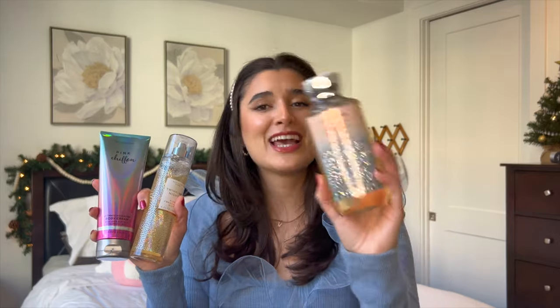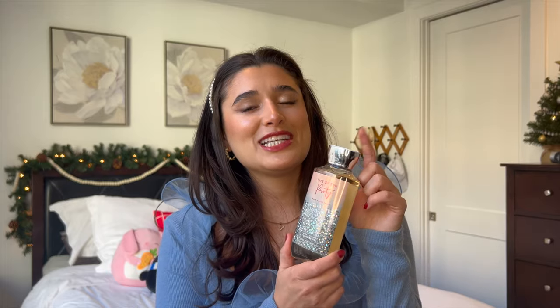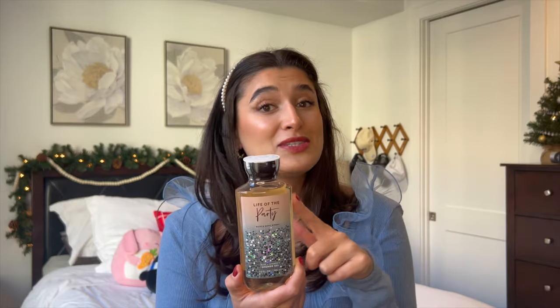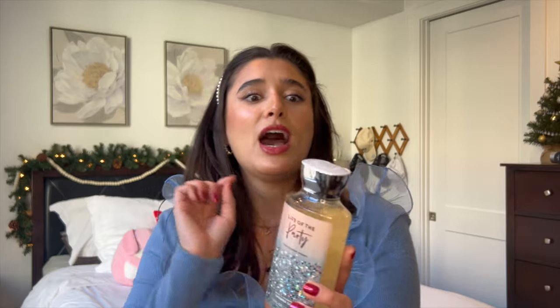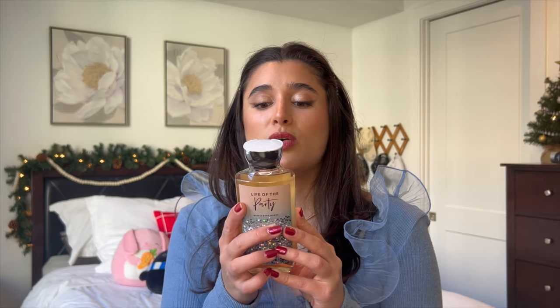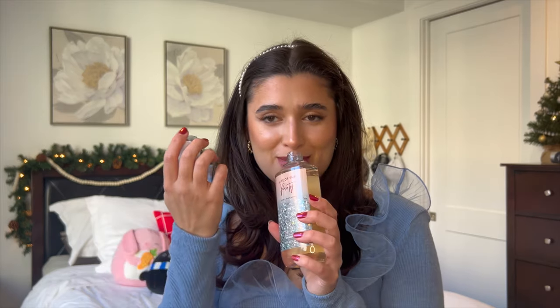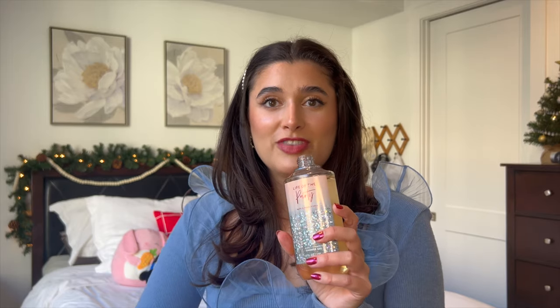Now it's time for the last routine — I'm dubbing this the 'life of the party' routine because it's specifically for nights out. I've got the Life of the Party shower gel, which is a body care day release from last year — I've tried it once and I really liked it, and it's pretty much full. The notes are pink citrus, bubbly prosecco, jasmine, and shimmering vanilla. It just makes me think of New Year's and Christmas parties — it smells like an elevated champagne toast.